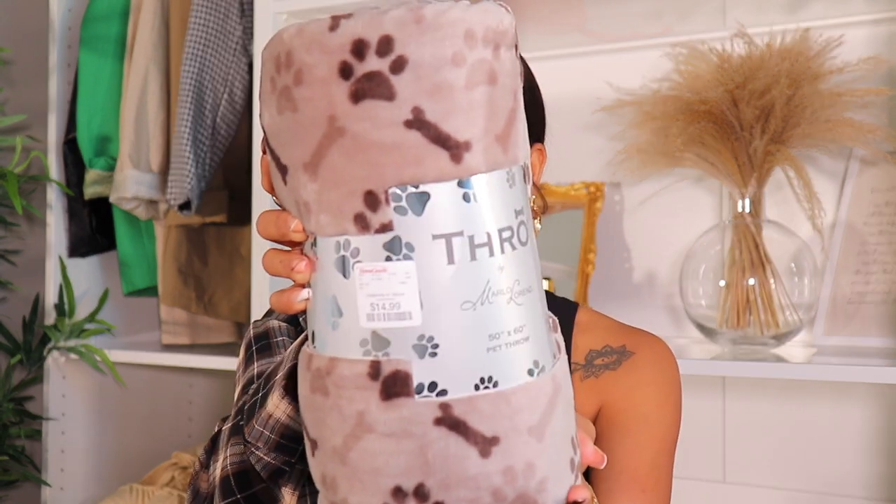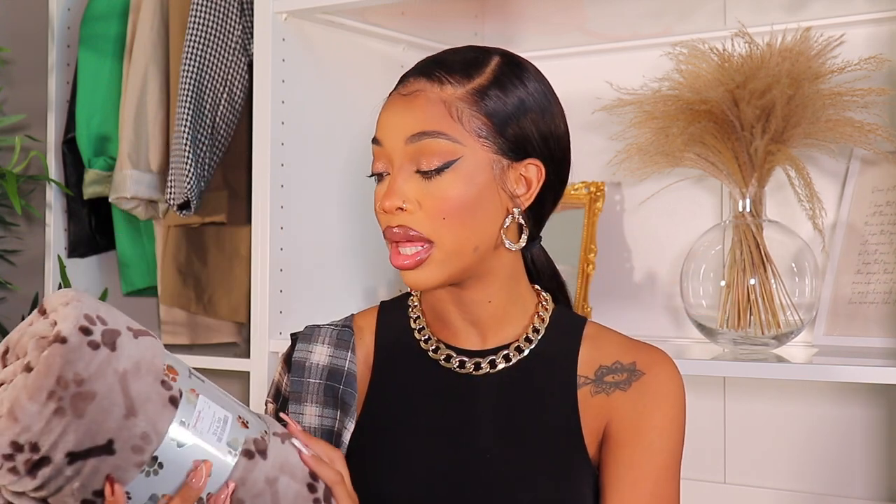I got this pet throw from Home Goods — it's big and so soft. My plan is to cover his crate with it at night, because his breeder said if you put him in to sleep without covering the crate, the lights will distract him and he won't want to go to bed. I do intend to order a proper crate cover from Amazon eventually, but for now we'll use this pet throw.